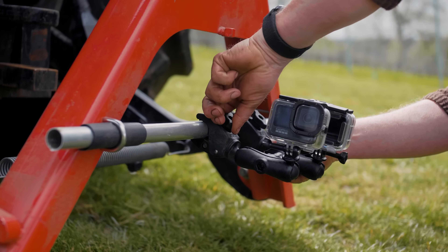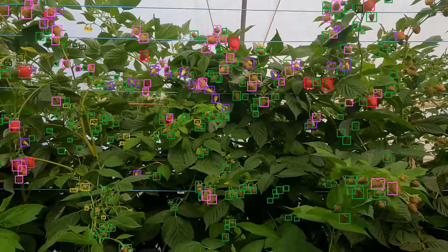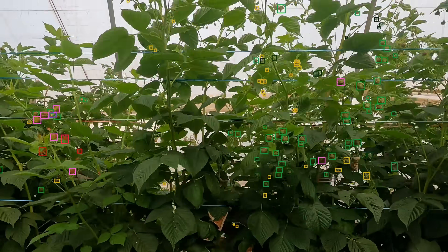All you need is a GoPro camera. The reality is, most growers make decisions on their crops by just looking at a small percentage. We've taught Greenview to see like humans, but more accurately, more consistently and at superhuman speed.